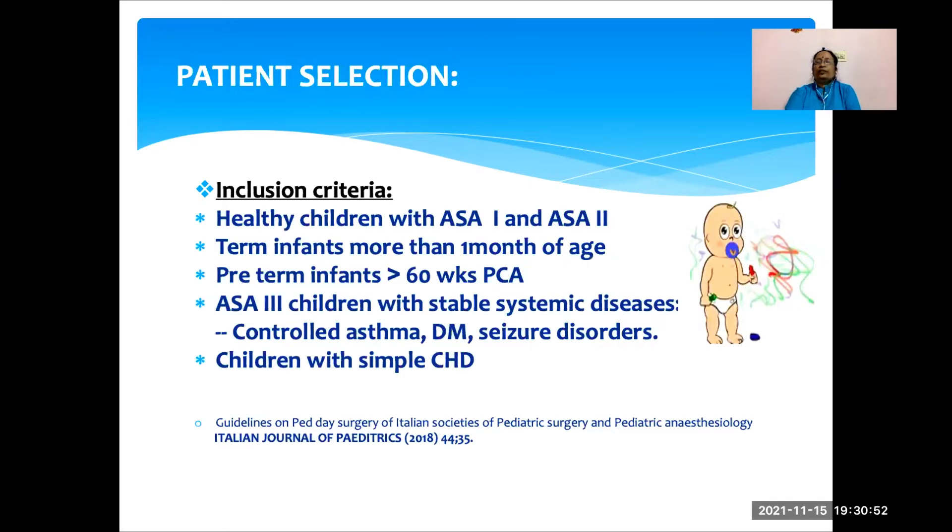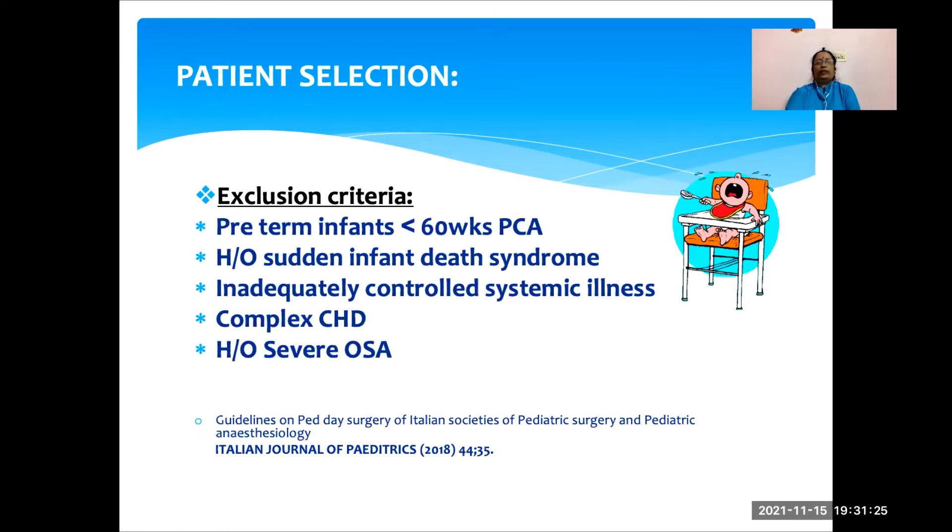What children are fit for daycare surgery? The inclusion criteria includes all healthy children — ASA grade 1 and 2 — term infants more than 1 month of age, preterm infants more than 60 weeks post-conceptional age, ASA grade 3 children with stable systemic disease like controlled asthma, well-controlled diabetes mellitus, and seizure disorders, and children with simple congenital heart disease. The exclusion criteria are preterm infants less than 60 weeks post-conceptional age, any history of sudden infant death syndrome, inadequately controlled systemic illness, complex congenital heart disease, or severe obstructive sleep apnea.